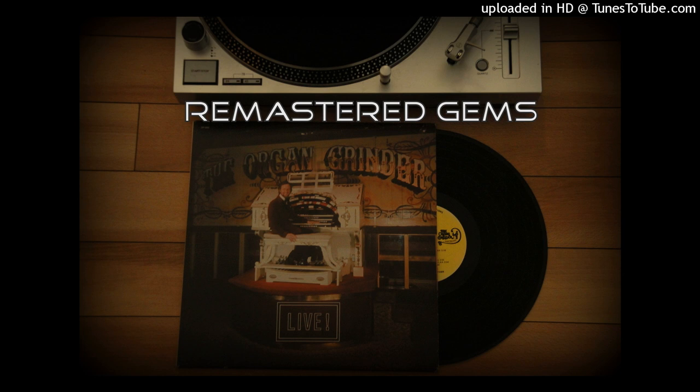How many people are here tonight for the first time? Let me show you some of the junk we've got on the organ.